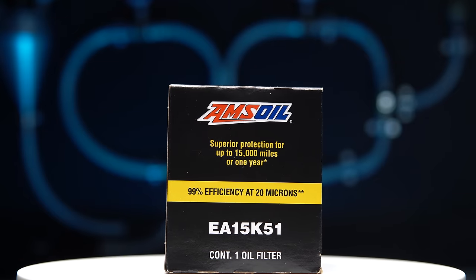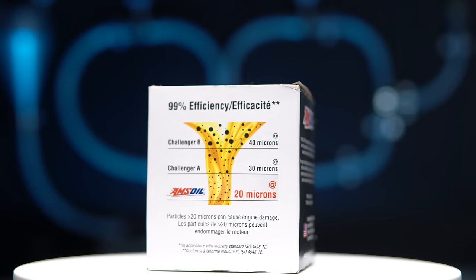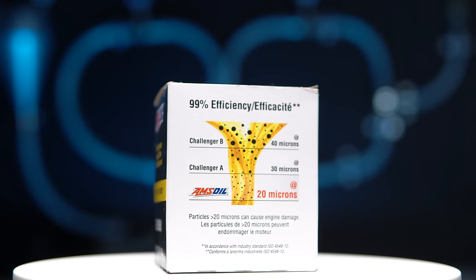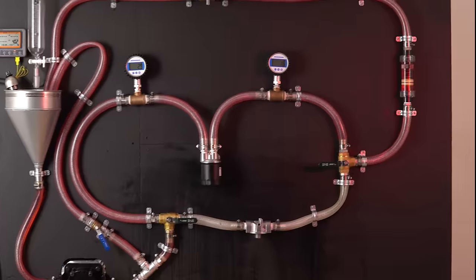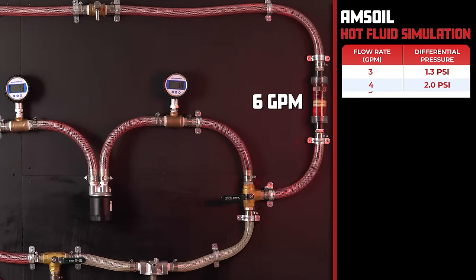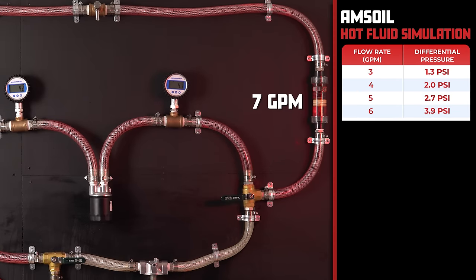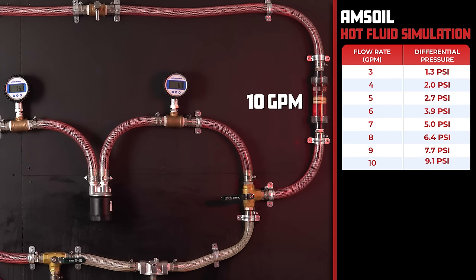For our first contender, we have the AMSOIL with a price of $19.55, claiming to remove 99% of particulates above 20 microns and protect your engine for 15,000 miles. The AMSOIL comes in with a differential pressure of 1.3 PSI at 3 gallons per minute, and as we increase the oil flow to 11 gallons per minute, the differential pressure rises to 12.3 PSI.